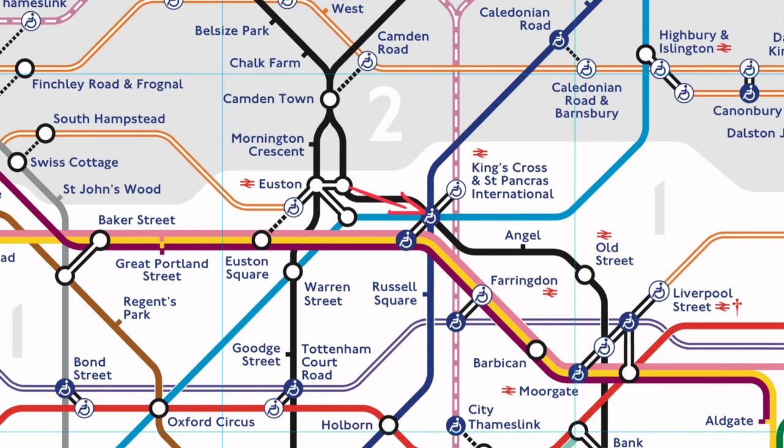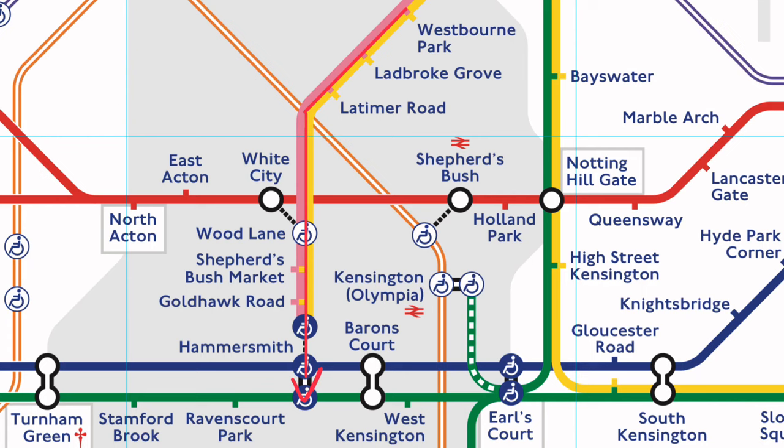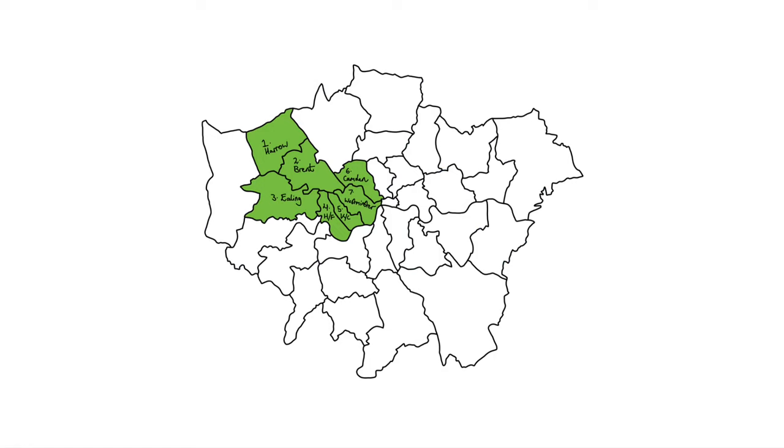I set off on my journey, taking the Northern Line from Euston to King's Cross, and then the Hammersmith and City Line to Westbourne Park, where I'd meet Mr. Badger064. This would tick off Westminster. I then continued on that line down to Hammersmith Station, where I transferred to the Piccadilly Line, which I took to Heathrow Airport.